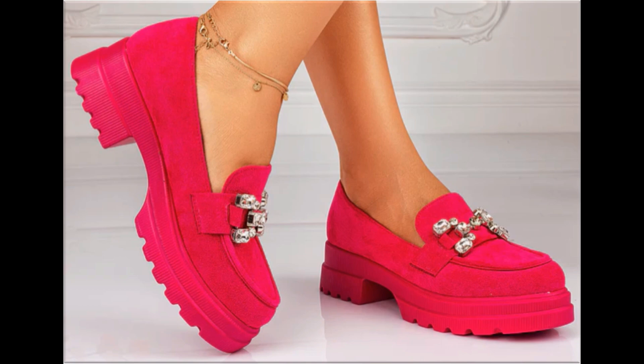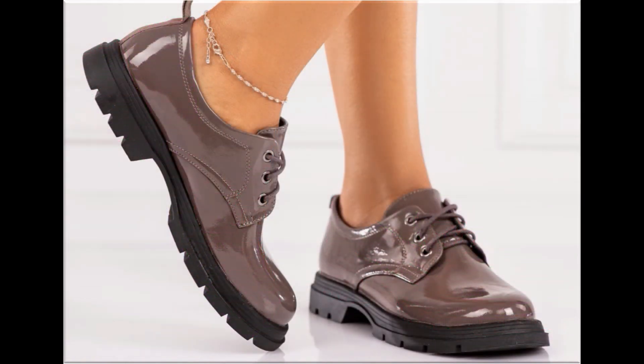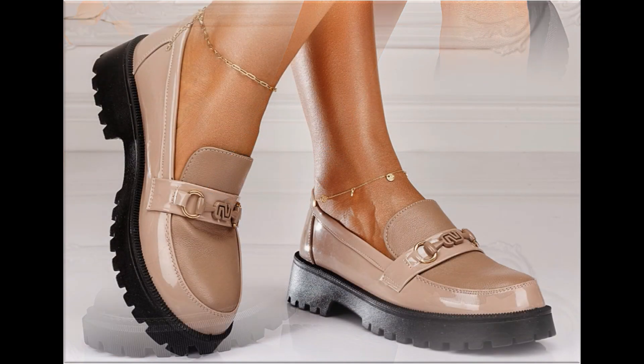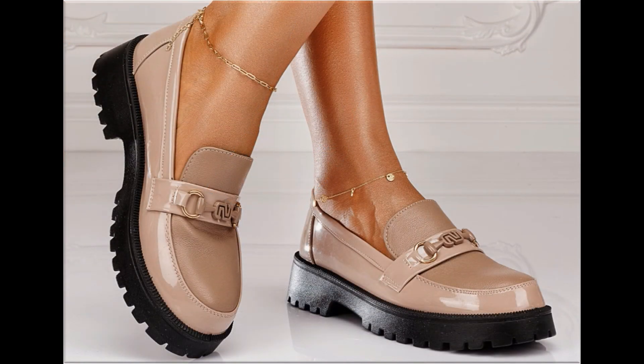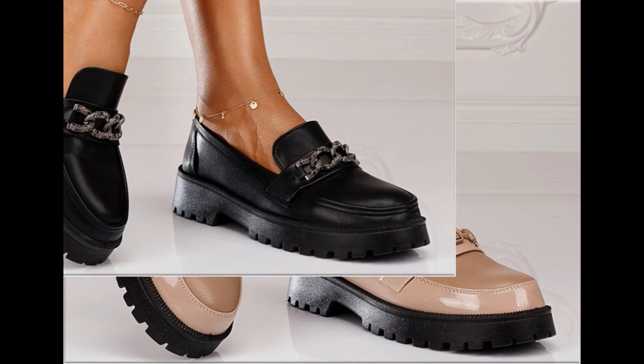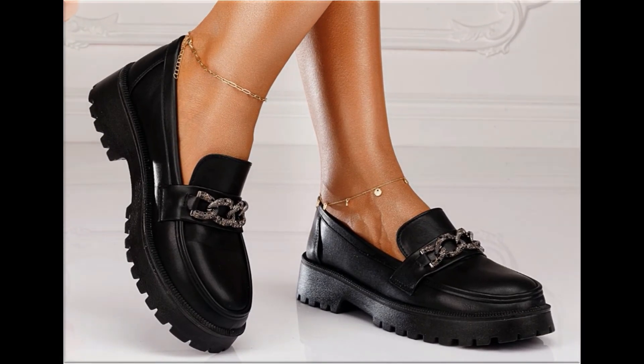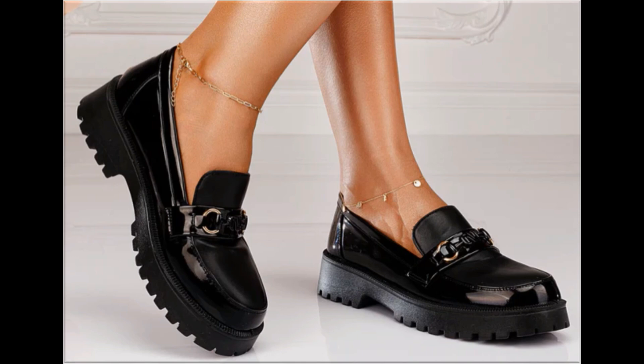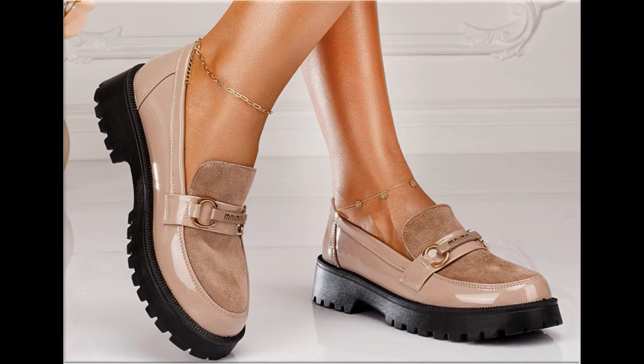Such branded footwear are best for creating a unique style in your personality. Different age groups of ladies find attraction in such beautiful branded footwear. These designs are available in markets all over the world. Round, square, and pointed toe are used to design these footwears. Back strap, back open, zipper — all best design features are included here, along with printed, plain, embroidered, and embellished styles.